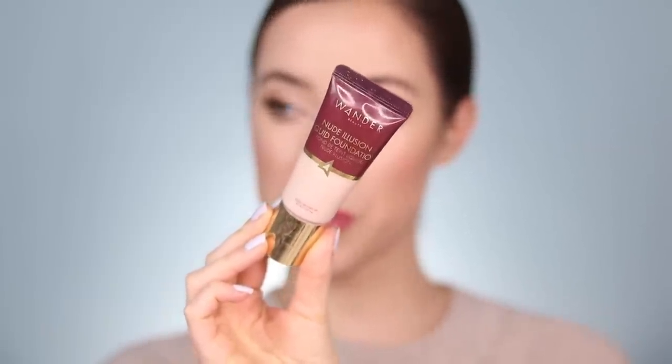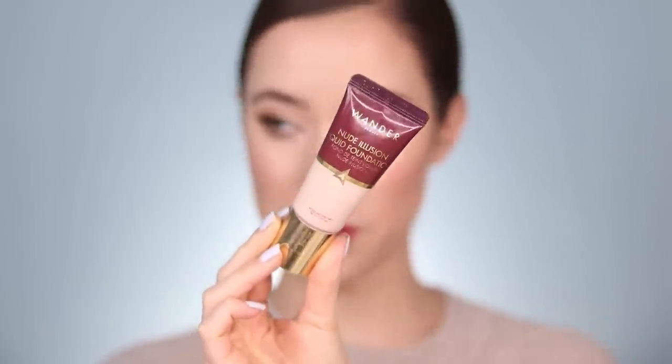I'm going to start with the Wander Beauty Nude Illusion Liquid Foundation — such a beautiful foundation. I wear the shade Fairlight. One of the reasons I love this so much is that it's extremely travel-friendly. The doe-foot applicator makes it really mess-free, so you can just dot the foundation all over the skin without using your fingertips if you're on the road. The thing I love most is the way it wears on my skin — every time I wear it I'm shocked at how beautiful it looks by the end of the day.